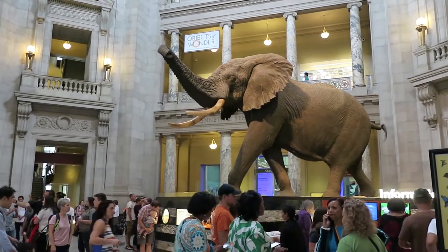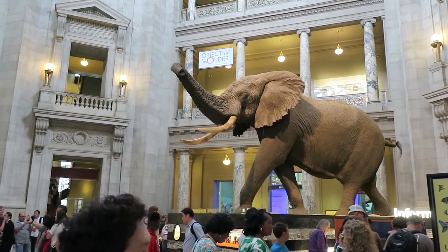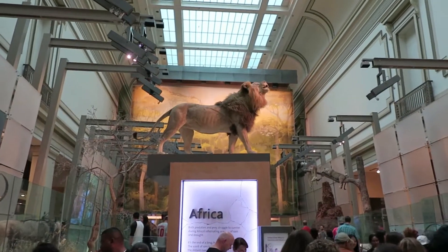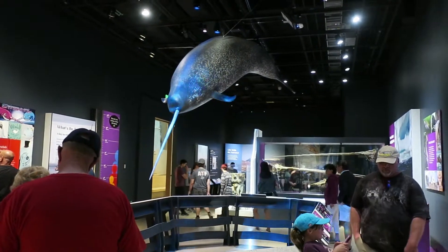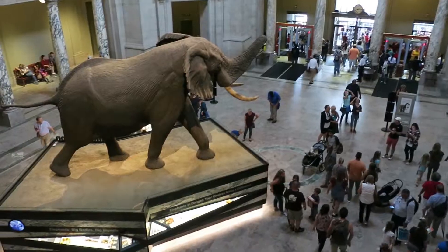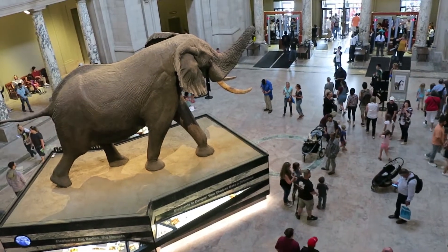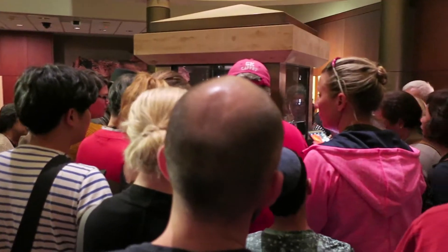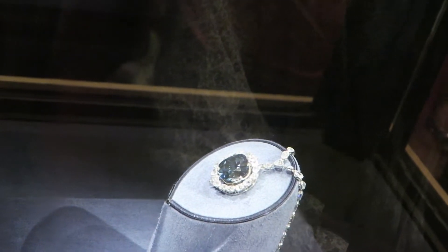We have made it to the Museum of Natural History. They have this elephant in the center of the foreground. We're in the Hall of Mammals — there's Simba. This is the special exhibit while we're here: the Narwhal exhibit. Reminds me of the Whale Museum on San Juan Island. It is one crowded place to be today. Now we're on top of the elephant — look at all the people. And this is the Hope Diamond.